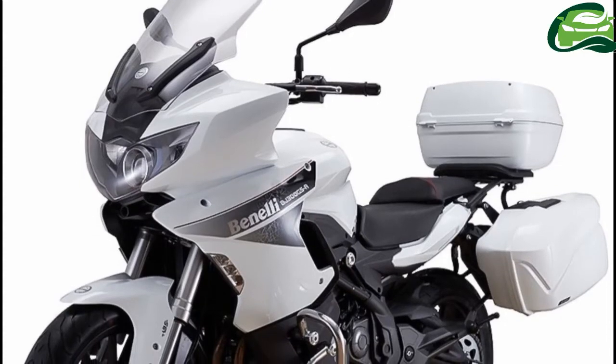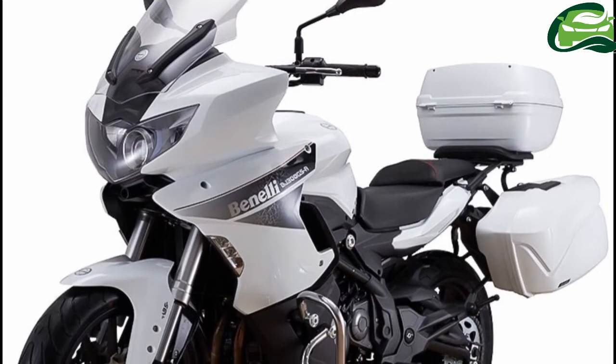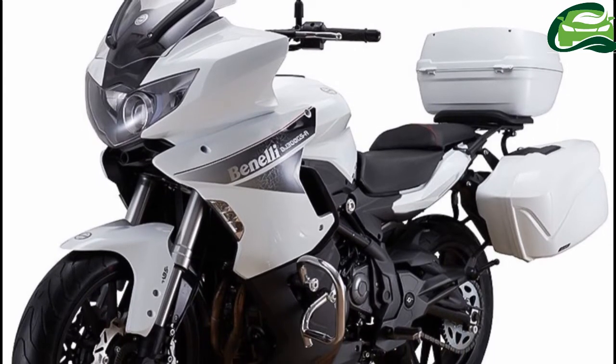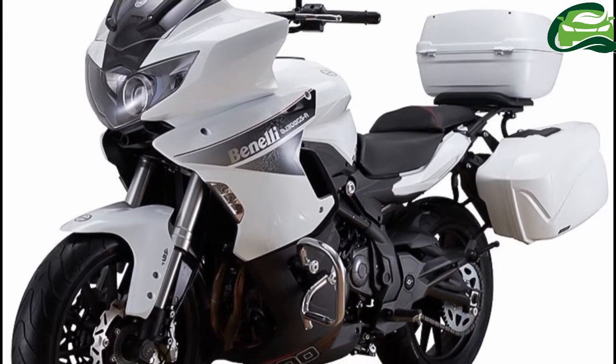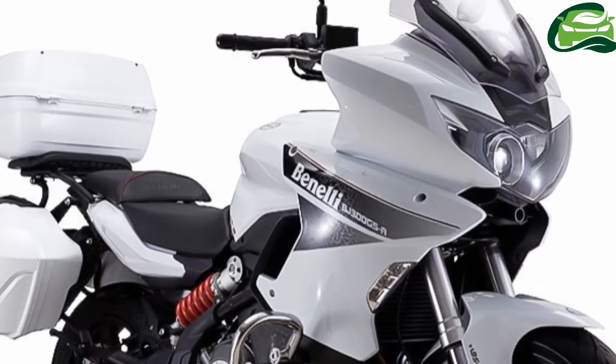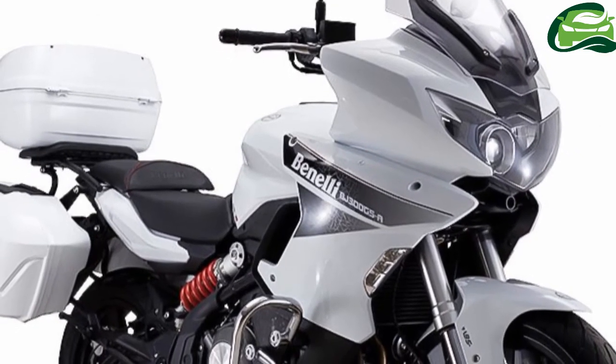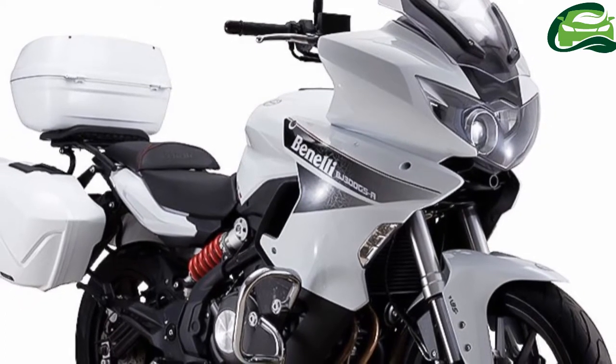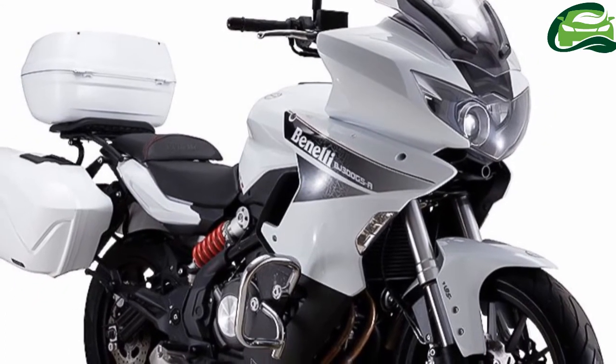Benayi has unveiled a touring-friendly version of the 302R, called the Benayi BJ300GSA in China. The brand has priced the bike at 35,800 yuan, approximately 3 Indian rupees and 67 pays locks, and it is available from March 7.